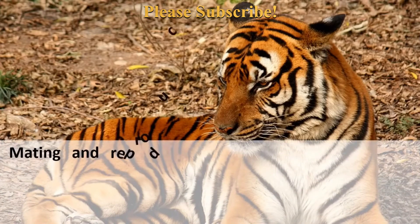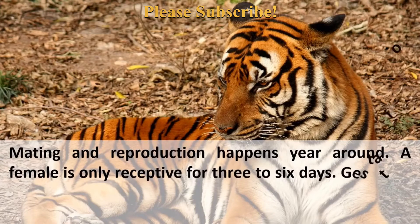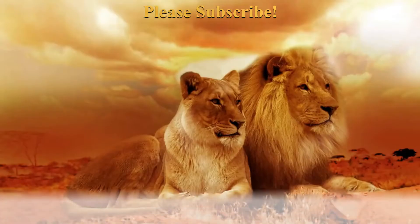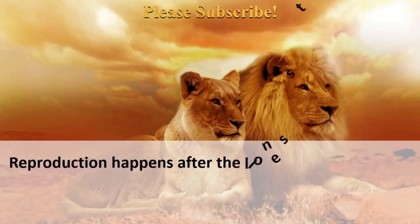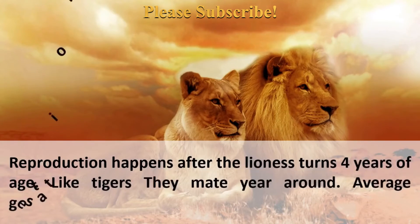Mating and reproduction happen year-round for both species. A female lion is only receptive for 3–6 days, with gestation ranging from 93 to 112 days and an average of 105 days. Reproduction in lionesses begins after they turn 4 years of age. Like tigers, lions mate year-round, with an average gestation period of 110 days.